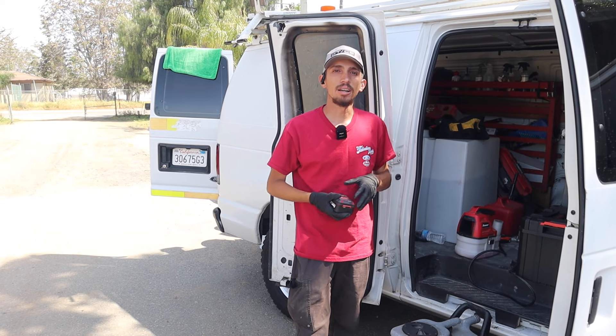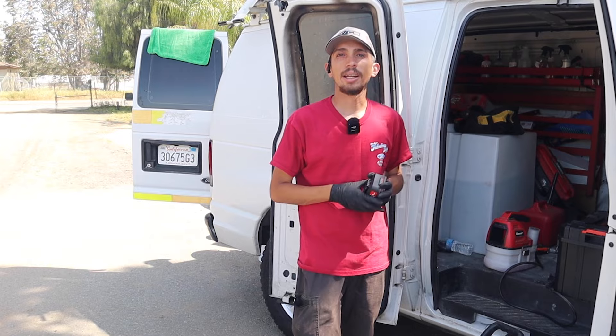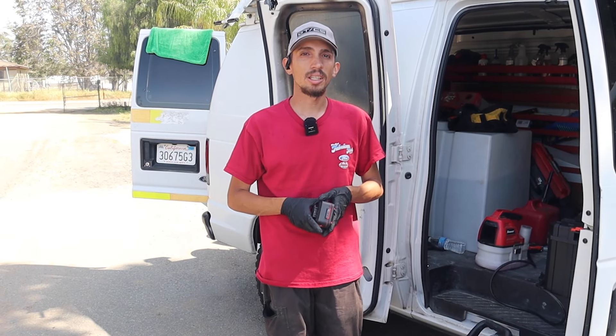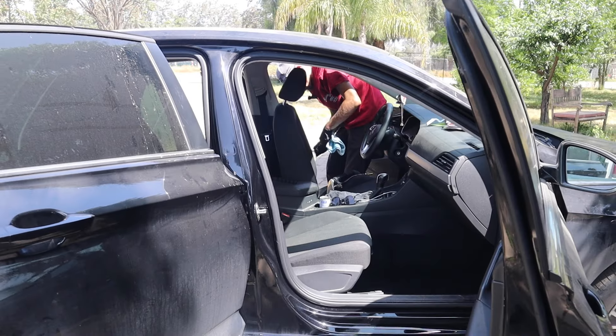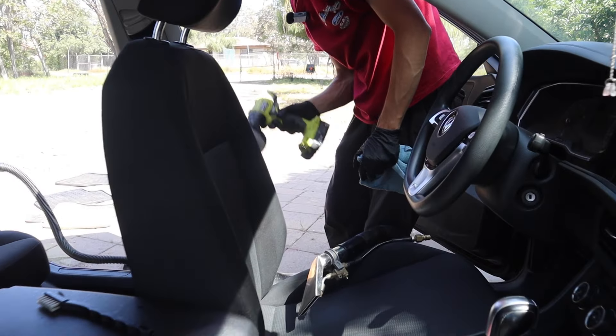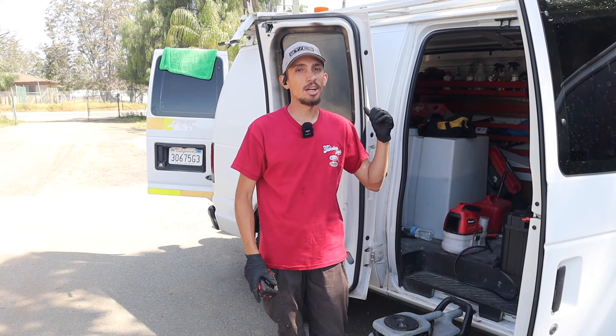So when you talk to someone, where do you meet? Usually it's at their house. Sometimes we meet in a public place like a shopping center — sometimes they feel more comfortable there — but usually for the most part I meet at people's houses. And that's where I test it, because they have electricity to hook up to.